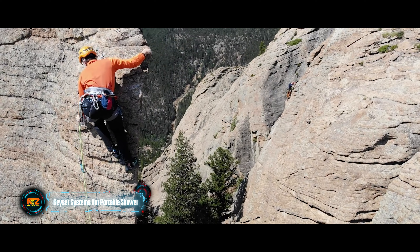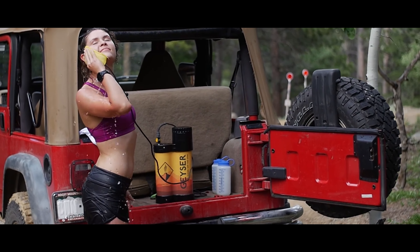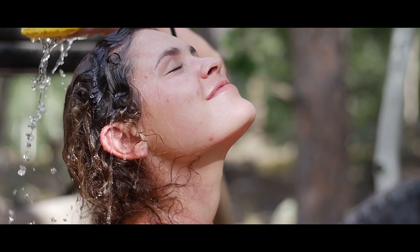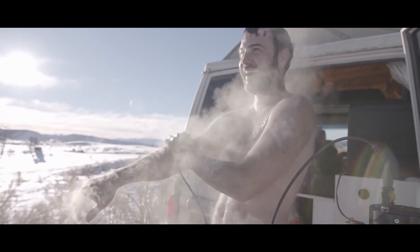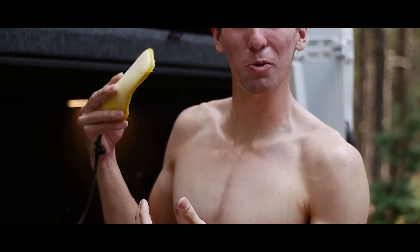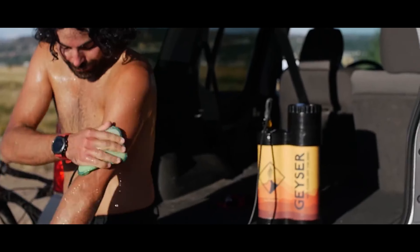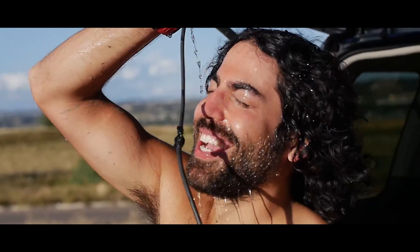A full day outdoors means a lot of activities, after which you really want to take a shower. The Geyser Systems portable electric shower will help you with this. The tank holds a gallon of water and works from a 12-volt port in the car. Heating time is from 5 to 30 minutes depending on how hot you need the water, and three flow modes will not let you waste it.